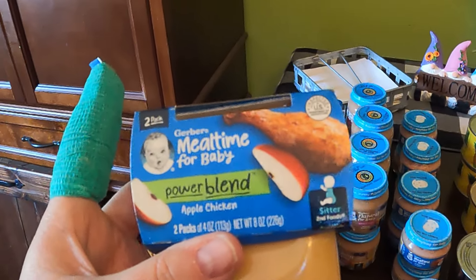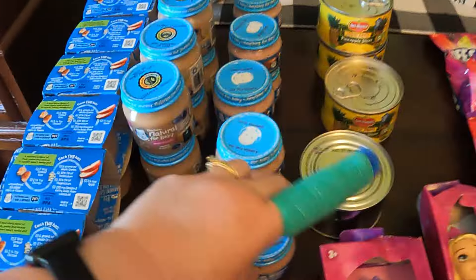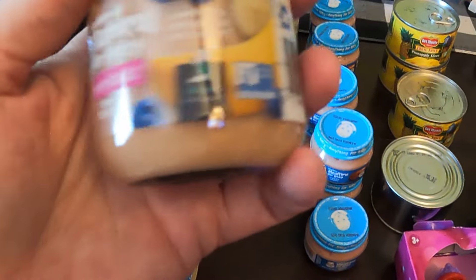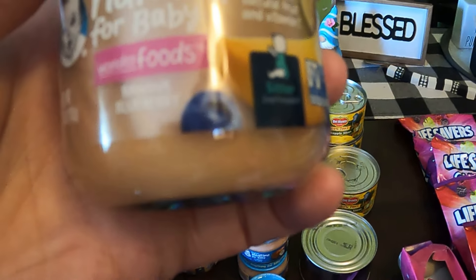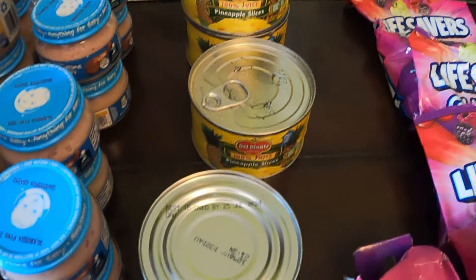All right, here we go with the second grab bag. There are quite a few of this power blend, which is apple chicken — I'm guessing that's not popular since all of these were pulled. Then there are some little ones and this one that is banana blueberry. We've got a couple cans of the pineapple slices.